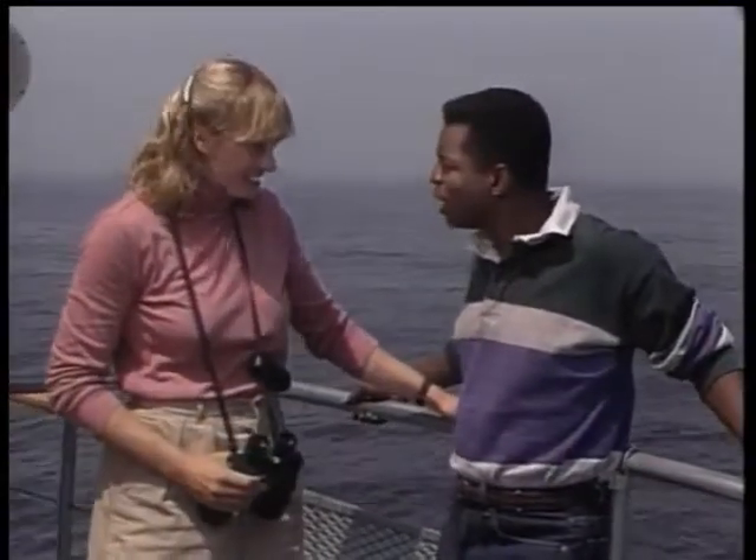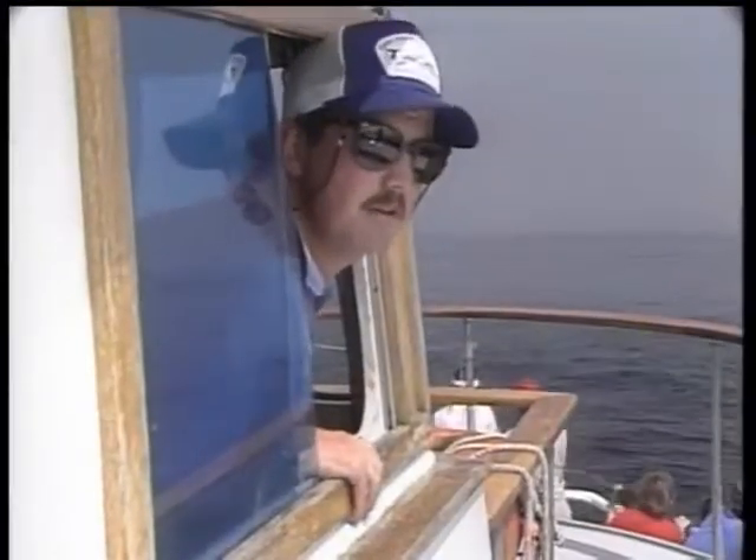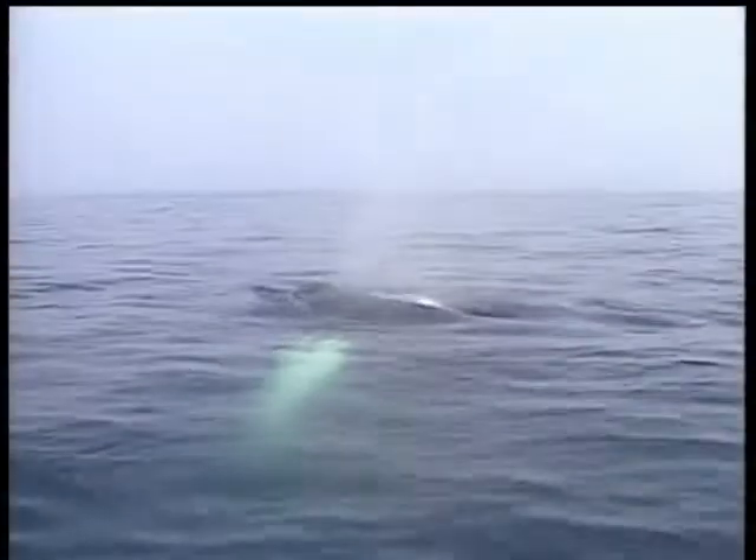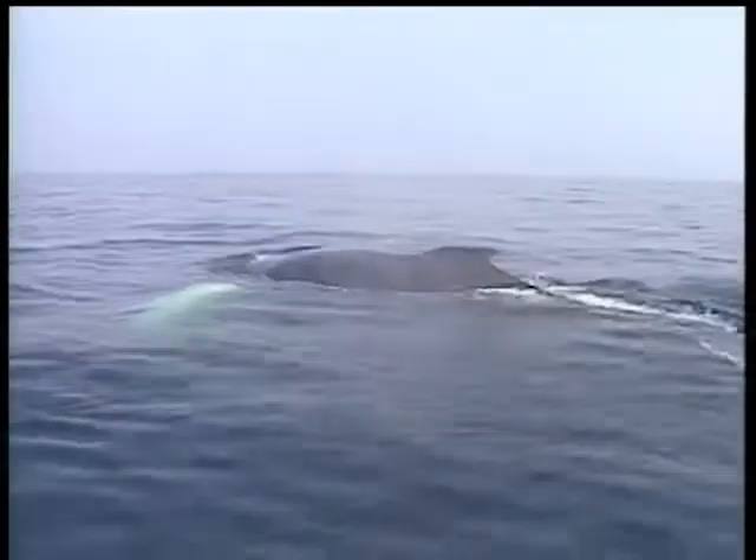Hopefully some humpback whales. Cindy, you've got some whales off the starboard bow. Look at that — it's a humpback whale. It's a pretty big one, probably 45 feet long.